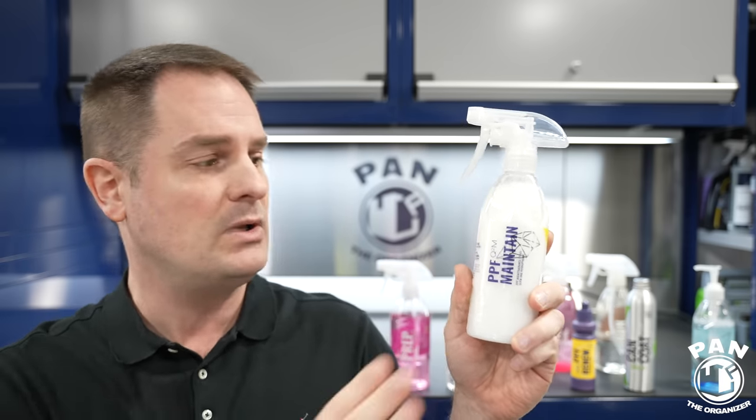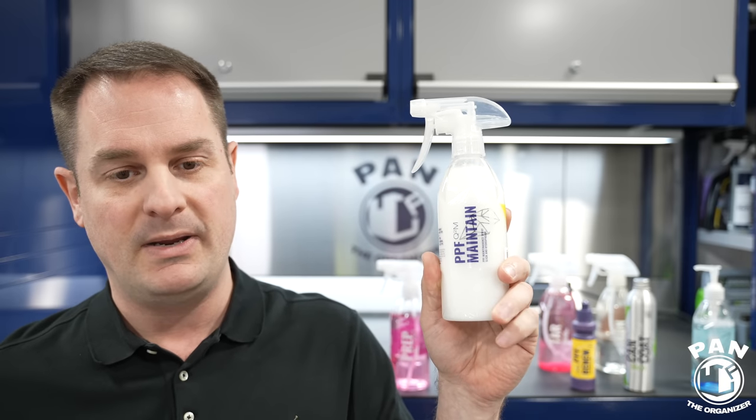PPF Maintain is made to improve the hydrophobic properties of your PPF's coating. It also adds a bit of UV protection. You can use it on PPF or vinyl wraps, and it works on matte PPF as well — glossy or matte surfaces, it doesn't matter. Just spray it on and wipe with your microfiber towel. Alternatively, you can use it as a drying aid — spray it on while the surface is still wet and use a microfiber drying towel. This acts as a lubricant between the PPF and the towel, reducing the chances of scratching.